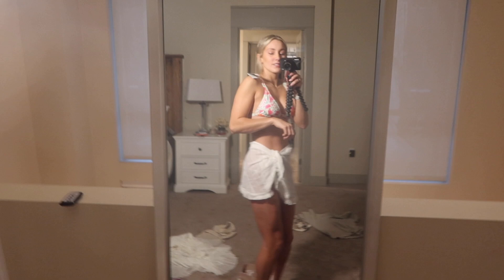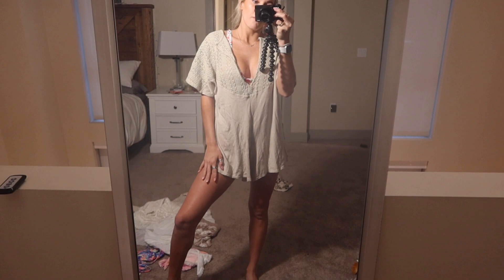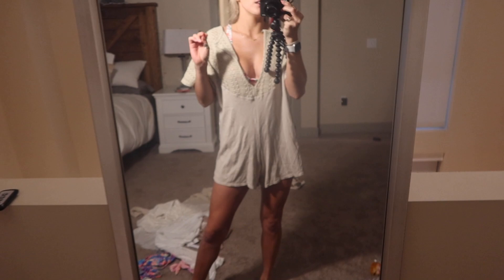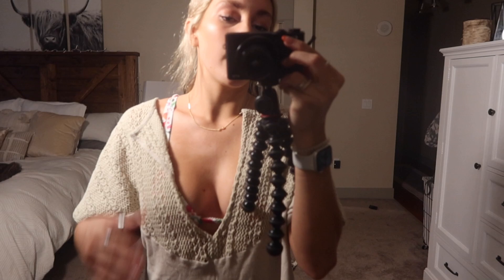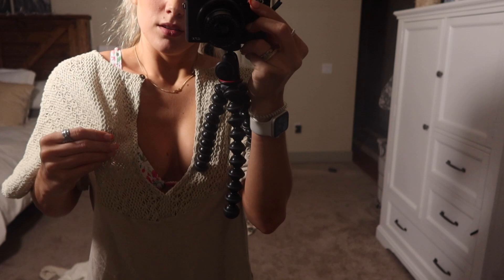And lastly is this romper from Free People. I actually got this on Curtsy for $15 — so this was actually someone else's but I bought it from them. I think this is the perfect cover-up. I love this little knit material. You can even button it up here and it's super easy to put on — just throw it through and that's it.